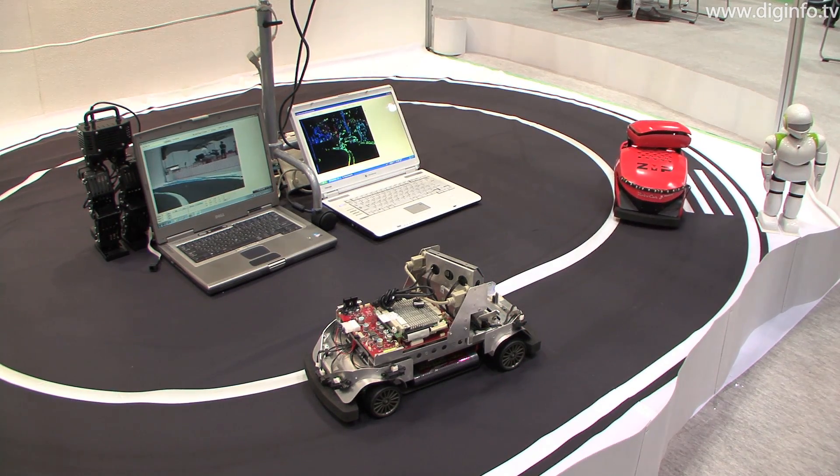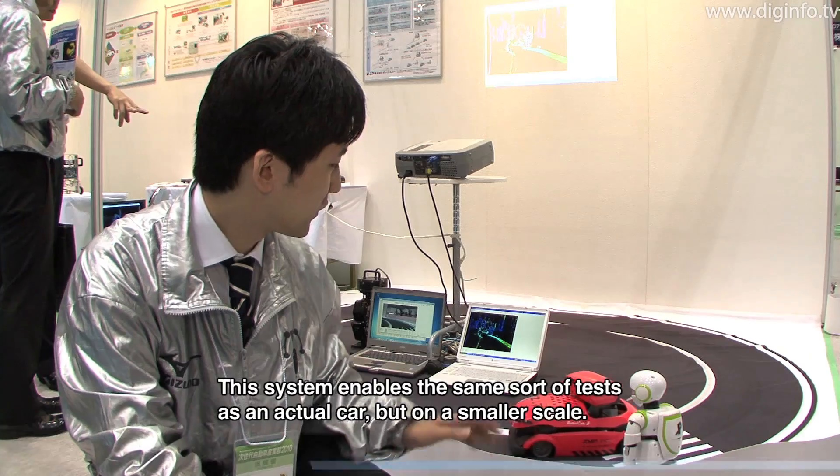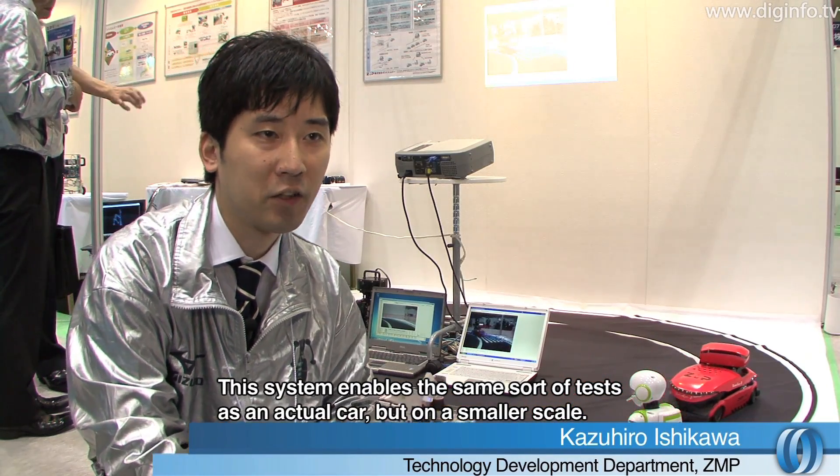RoboCar is a one-tenth scale platform constructed for research in this new field of car robotics. It's a small-size system that can be used to experiment with the machine.